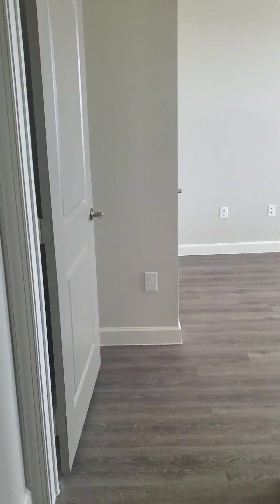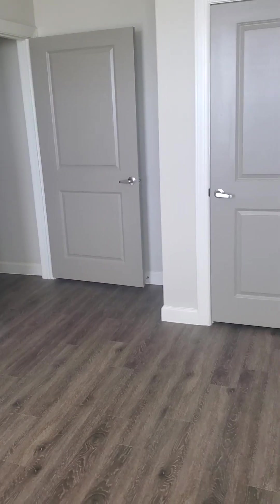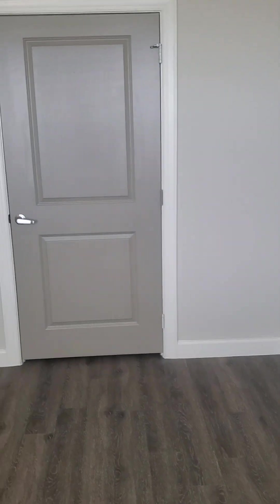And then this would be mom's bedroom — pretty decent size, little closet here.